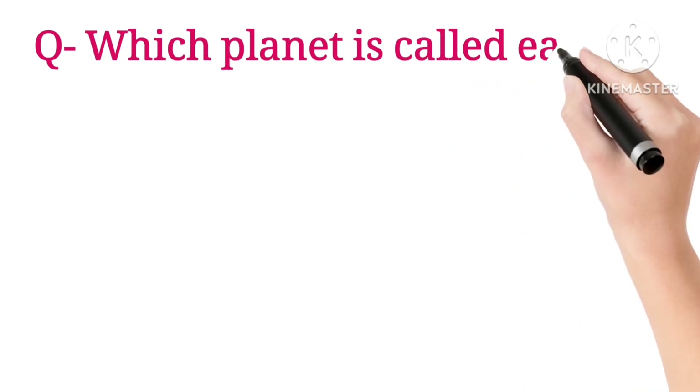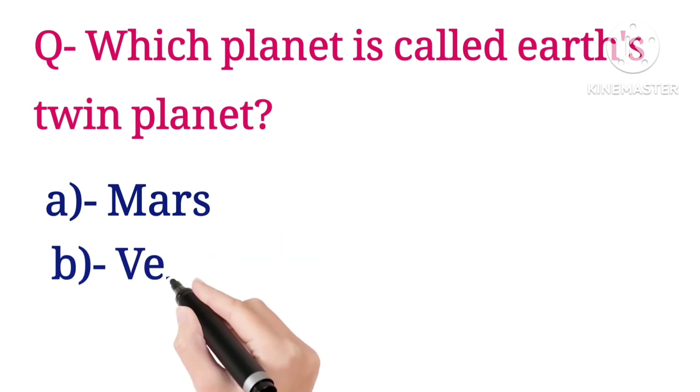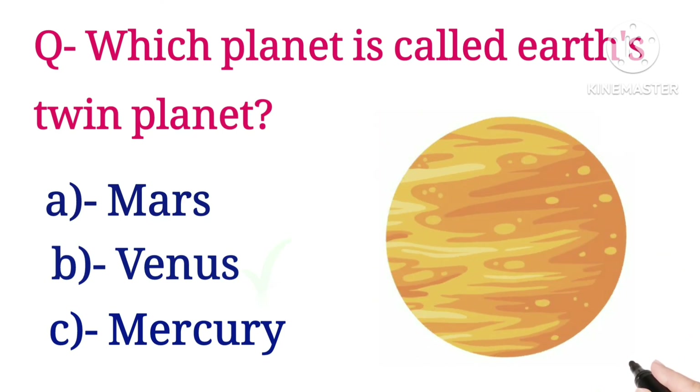Next question: which planet is called Earth's twin planet? Options are Mars, Venus, and Mercury. The answer is Venus.